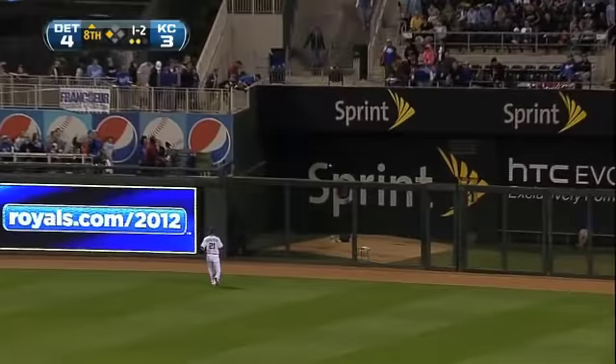Drilled to right field. He hits it hard to right field again. This one is a two-run home run.